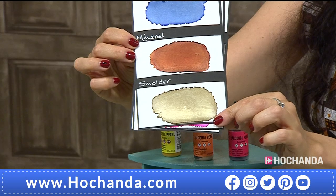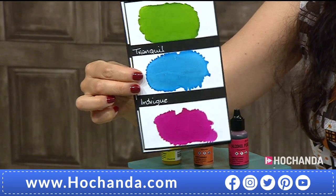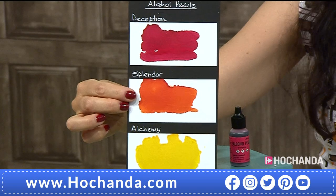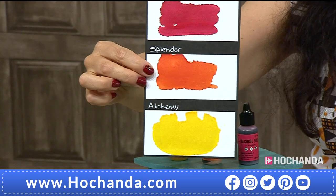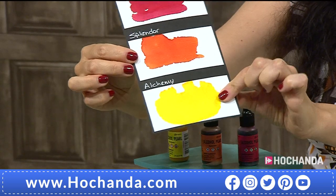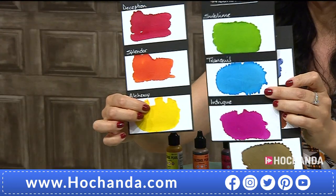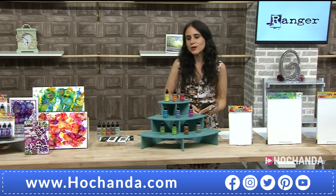The pearl colors available include Celestial — look at that metallic sheen — Luster, Mineral, Tranquil, Sublime, Intrigue, Deception, and Splendor. There's also Alchemy, a beautiful golden yellow — like alchemy, making gold out of regular metals. They work a little differently from the alloys, so don't think they're interchangeable.